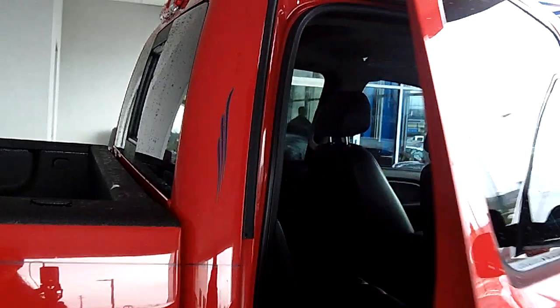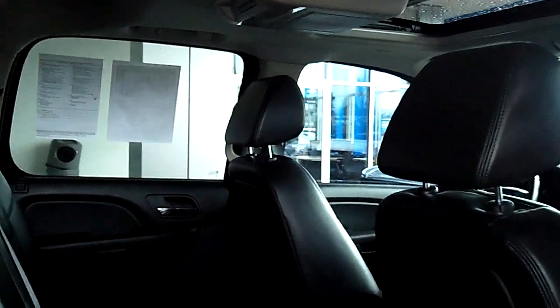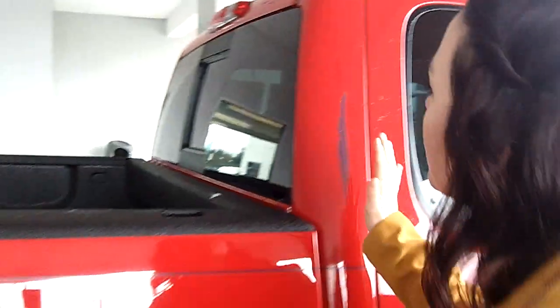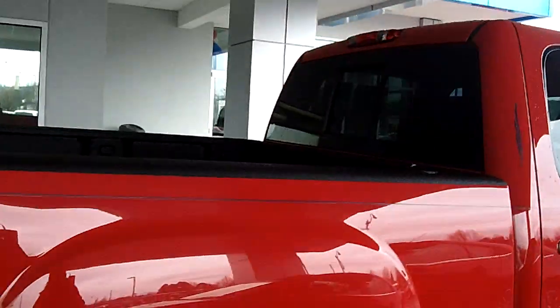And in the back seat, take a look inside. We have no scratches, no tears, and ample leg room if you have any family or friends traveling with you. We have a window in the back as well.